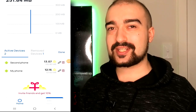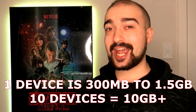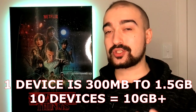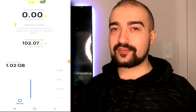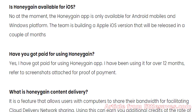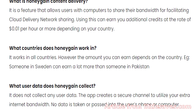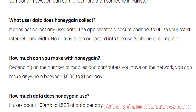I've read reports saying that the maximum usage will probably be around 10 to 15 gigabytes a day depending on if you're on a Wi-Fi network, but you can set network limits on how much you want Honeygain to use if you're on a mobile phone plan. I also read that Honeygain uses between 300 megabytes to 1.5 gigabytes per day per device.